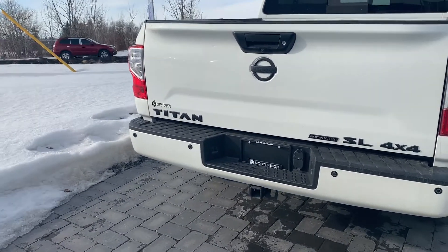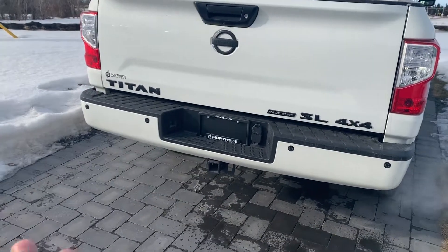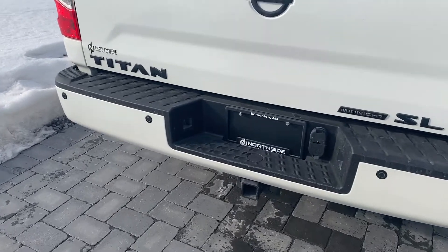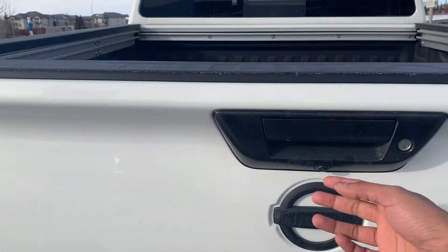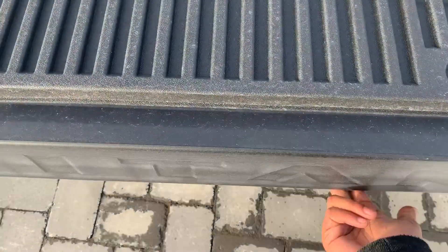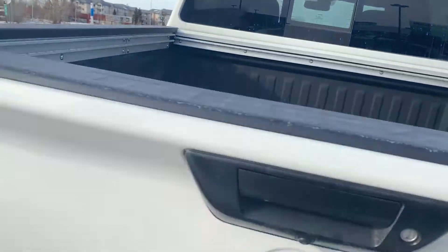The blacked-out badging looks great on the rear as well — beautiful Titan Midnight SL. Rear parking sensors are all the way around. You're wired in there with the trailer hitch for a four-pin and seven-pin. This is what I call the one-handed lift tailgate — it falls down just like so, and two fingers pops it back up. Bed tie-downs all the way around.